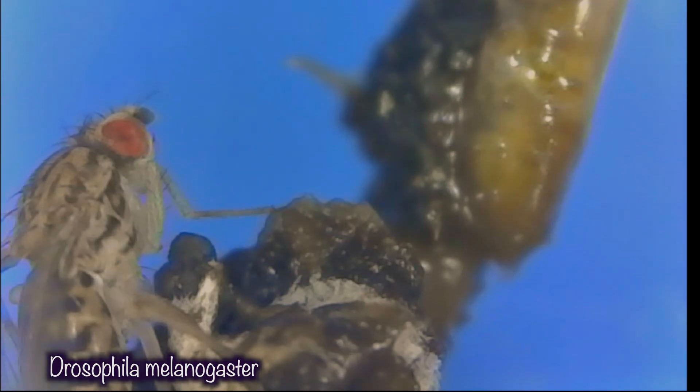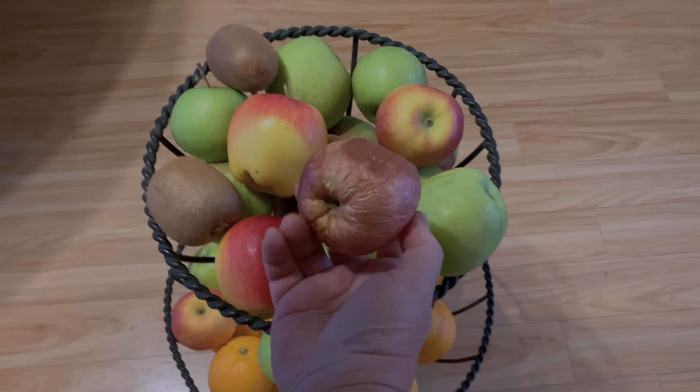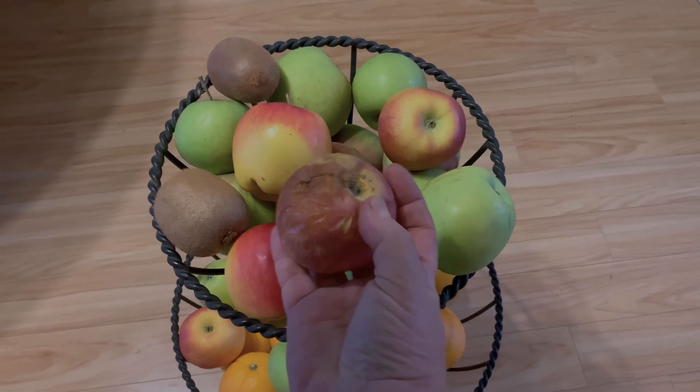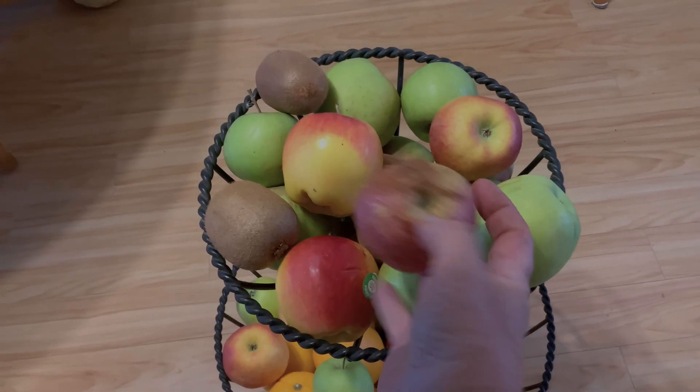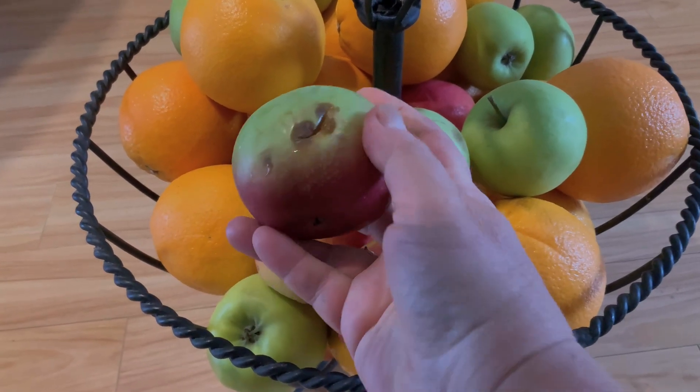Unlike mosquitoes, you can't simply shut them out with a window screen. They're like tiny stealthy ninjas that can sense a ripened banana from a mile away. Drosophila is attracted to numerous volatile organic compounds emitted from spoiling fruit and vegetables and can enter your home in various ways. Although fruit flies don't bite, suck blood, or carry diseases, their presence can still cause a certain level of inconvenience. When they start to invade in large numbers, I know it's time to take action and address the problem.